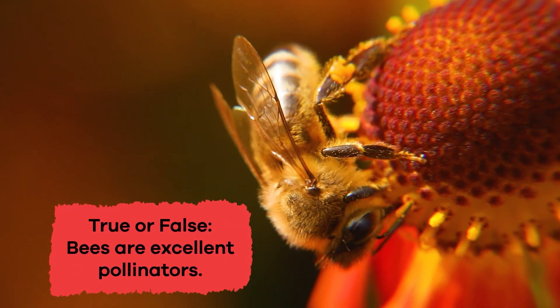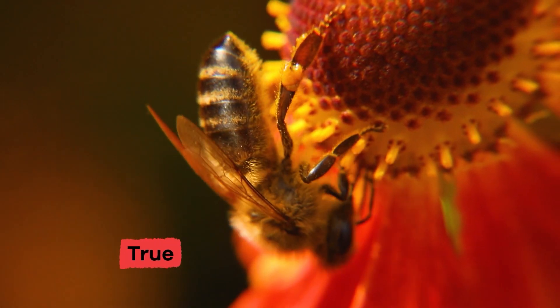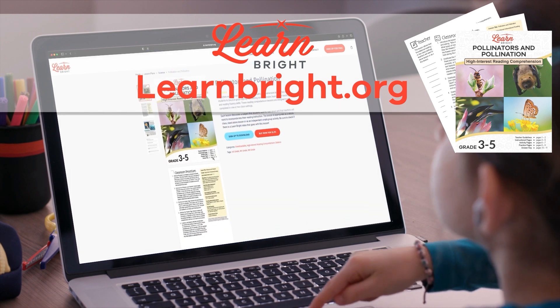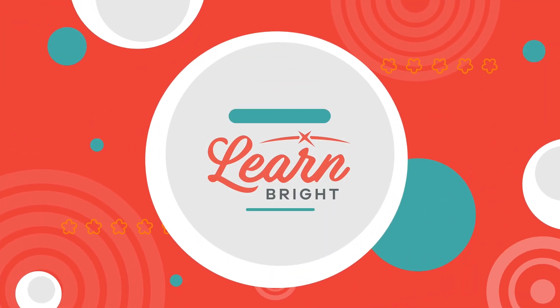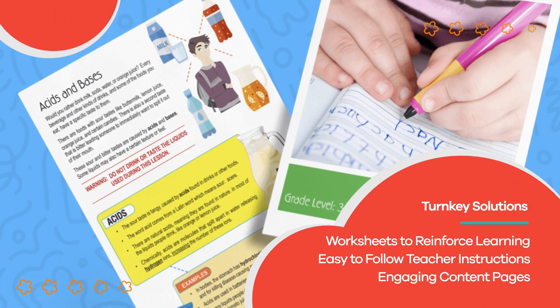True or false: bees are excellent pollinators. If you said true, that's correct! Great job, friends! If you liked this lesson, make sure you check out more on LearnBright.org. See you next time! Hope you had fun learning with us! Visit us at LearnBright.org for thousands of free resources and turnkey solutions for teachers and homeschoolers.